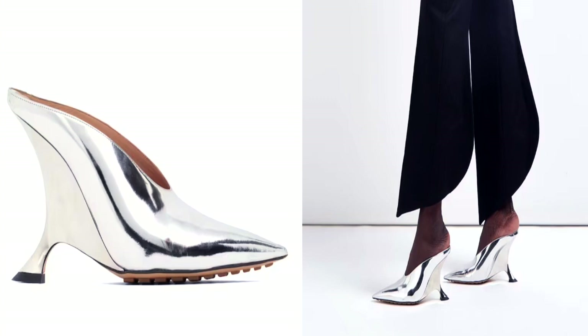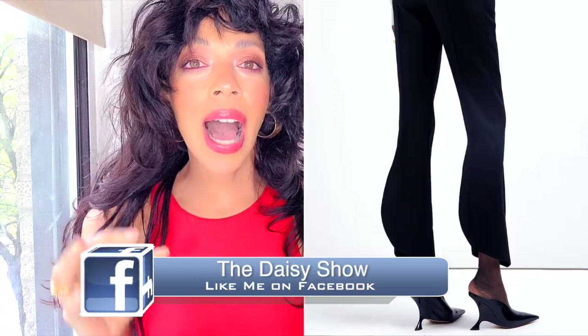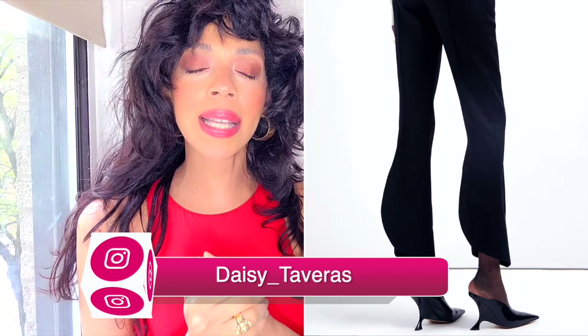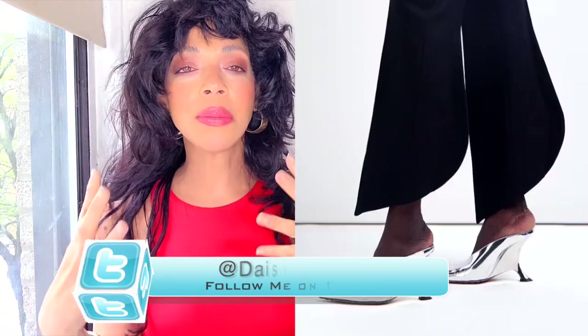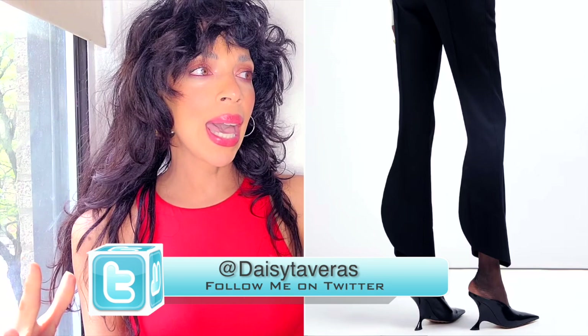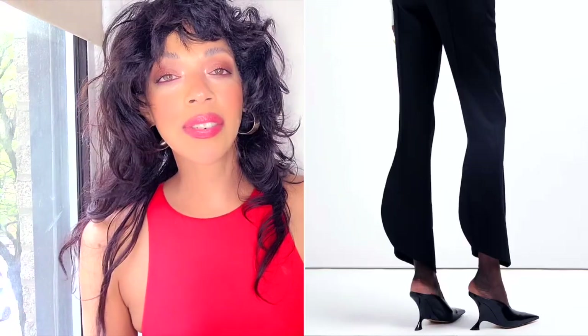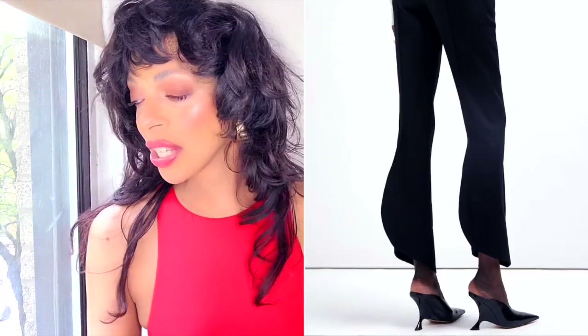Number one: on-point pumps. I love this trend — it's one of quite a few favorite trends. I especially love the one that Bottega Veneta is coming out with. Keep in mind that this serves as inspiration; it doesn't mean you have to go and buy high-end designers to be in style. These trends serve as a reference point and they come in so many different price points.